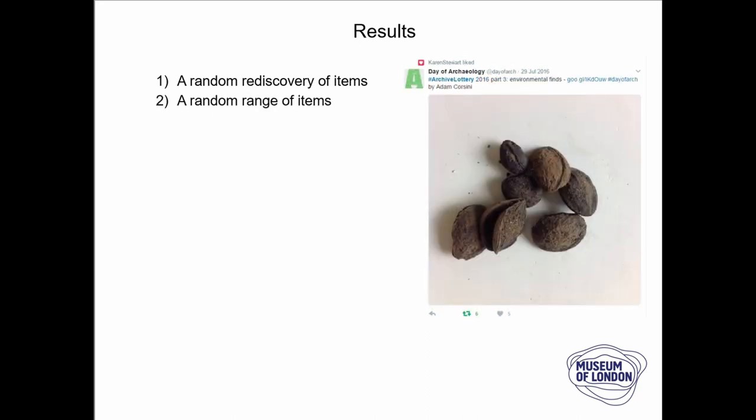It was also a really nice range of items because we separated the game into different elements of the store: our general finds, our registered finds, our environmental finds, and also our paper records. It meant that we could expose those elements of the collection that don't always get to go on display or get used in object handling sessions.